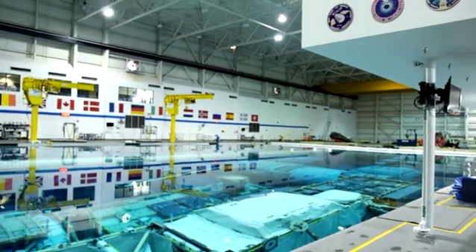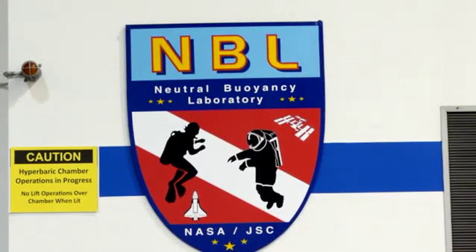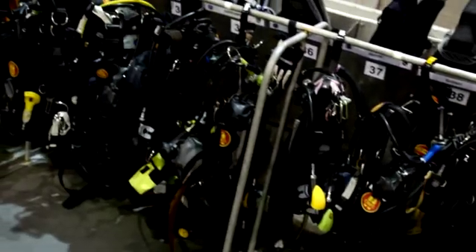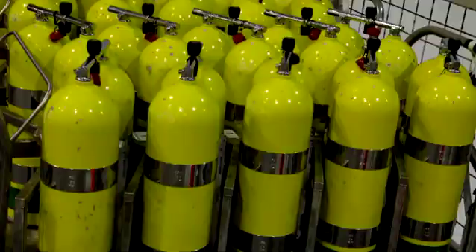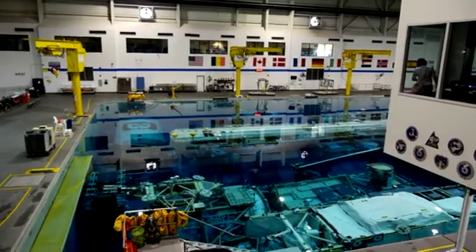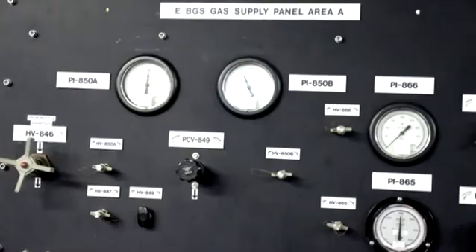Right now, as you can see, we're in the Neutral Buoyancy Lab. This is actually the second largest indoor pool in the world. This is where all of our astronauts train to prepare themselves to do an EVA, or extra vehicular activity. They would train up to eight hours in the pool for every one hour that they would be outside the vehicle. Each astronaut will have a couple of safety swimmers with them to help get them ready for the training run, along with a camera swimmer. They rotate the swimmers in twice per run, because even though the water is in the 80s, you can still get cold and hypothermic.